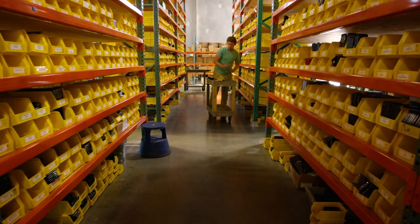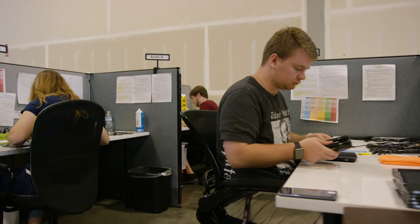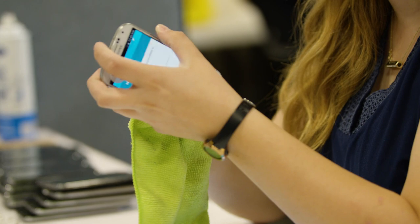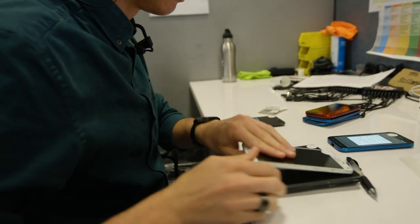We receive thousands of mobile devices daily from our partners in the industry. Our technicians power on each device, checking basic functionality of the touchscreen digitizer and the LCD. We also ensure data erasure has occurred.